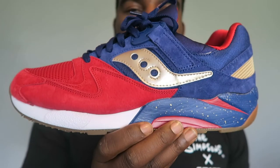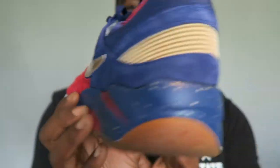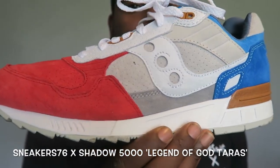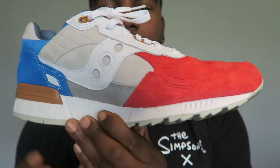Next up was a very dope but slept-on shoe — the Saucony x Sneakers N Stuff collab. These are called Sparring with Saucony — very dope color blocking with the red, blue, and gold, fire kicks. Next up was a dope collab between Sneakers 76 and Saucony — super fire again, dope color blocking with red, gray, and blue. Sneakers 76 always do dope collabs, and this might be just their best one — the Shadow 5000 model, another slept-on Saucony shoe.